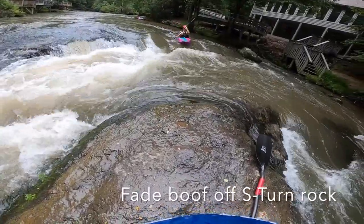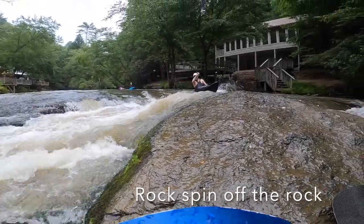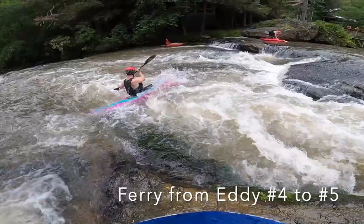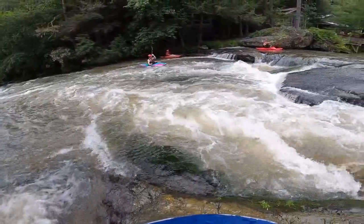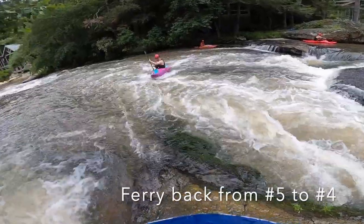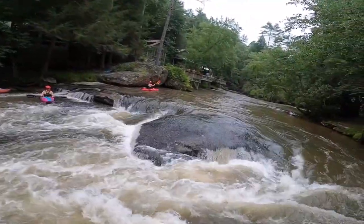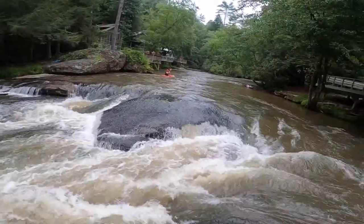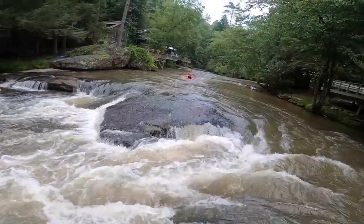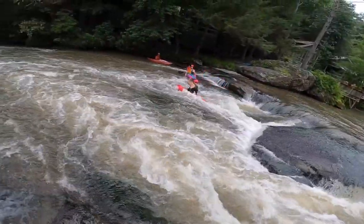As you run down the main line, you can do a really nice fade move here off of this rock, or even a rock spin, which is super fun as well. For the easier line, instead of doing the whole S-turn, you can just run straight down that tongue right there. Easy as could be.